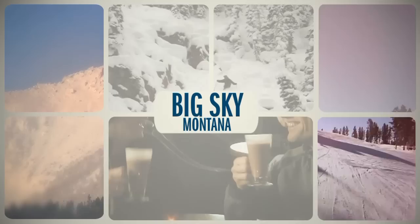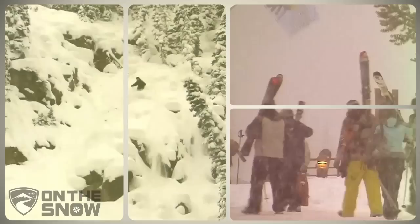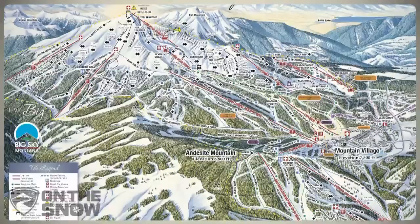Big Sky Resort epitomizes the Montana ski experience. Located 50 miles southwest of Bozeman, it's big, sometimes wild, and offers a distinctly western friendliness.